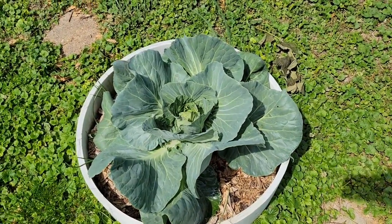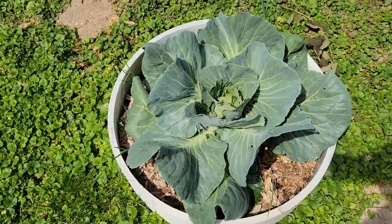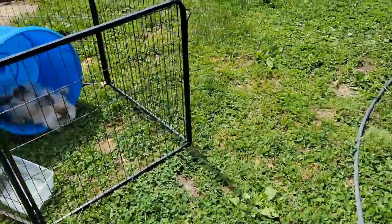It's balling up in the center, you can see, so I'm just going to let it keep going. I read that it doesn't need a lot of water, so I'm not going to just keep watering it and watering it.